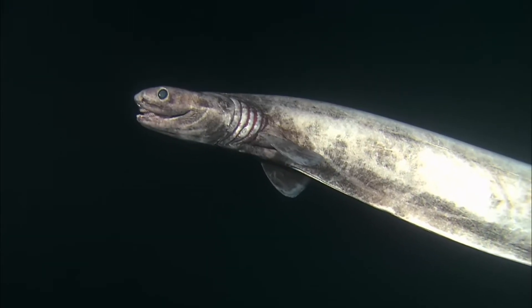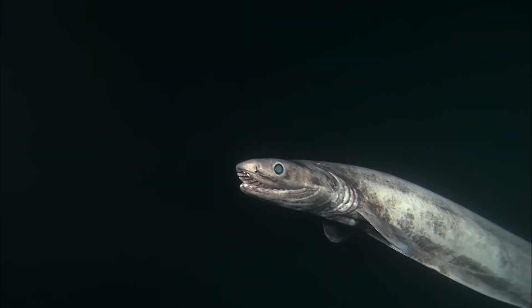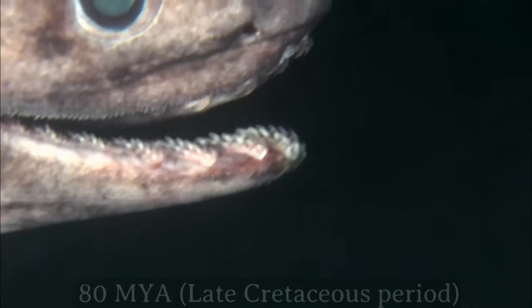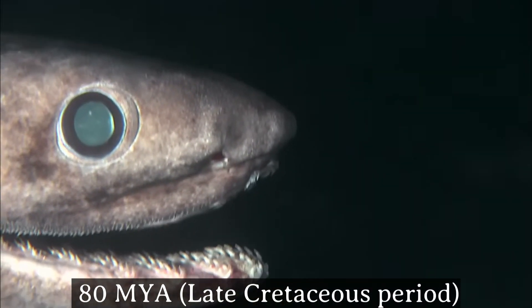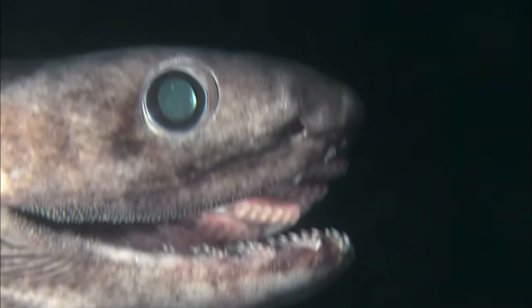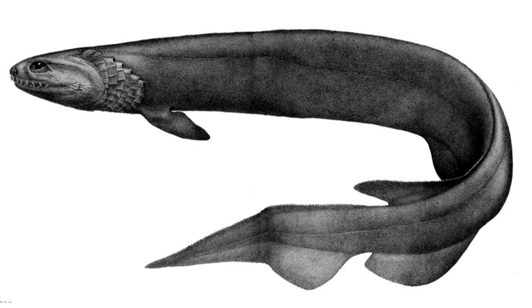The frilled shark, scientifically known as Chlamydoselachus anguineus, is one of the most ancient species of shark alive today, often referred to as a living fossil. It belongs to a lineage that dates back at least 80 million years to the Late Cretaceous period. While many species have evolved and gone extinct over the millennia, the frilled shark has remained virtually unchanged.